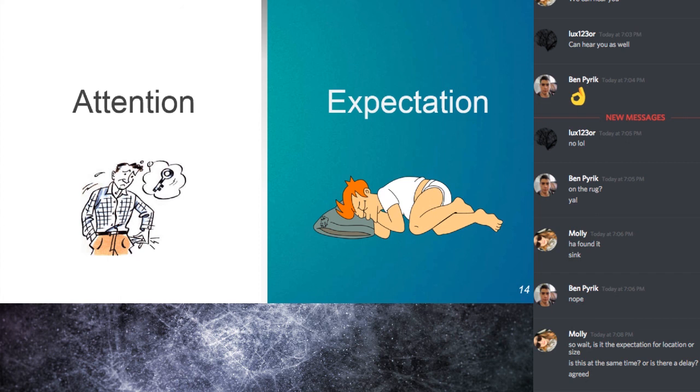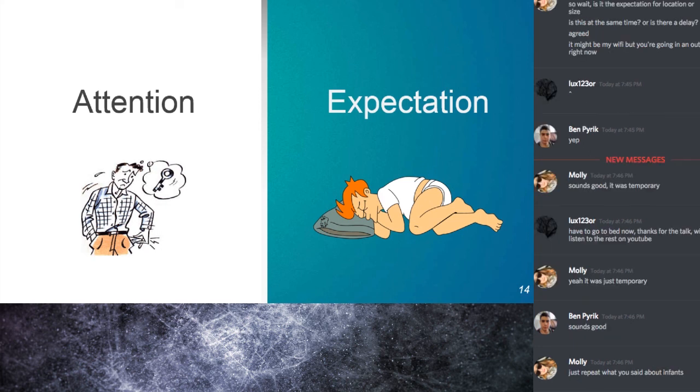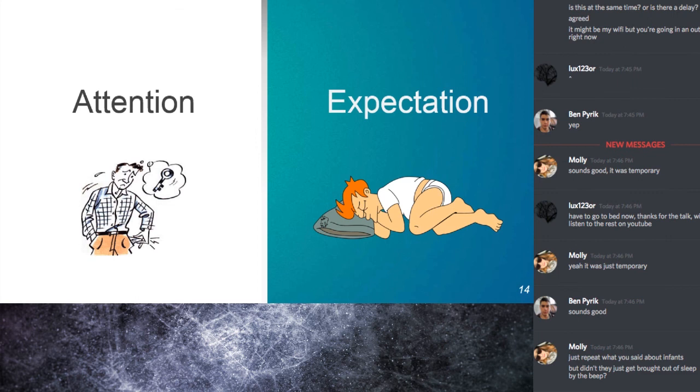To give an example of expectation while asleep: infants heard beeps followed by a female voice while sleeping. Specific regions of the infant cortex showed anticipatory activation in areas related to association activity before the onset of the female voice. They conclude this is an expectation modulation and not an attentional modulation because the infants were asleep and yet had increased activity in associative areas of the cortex.